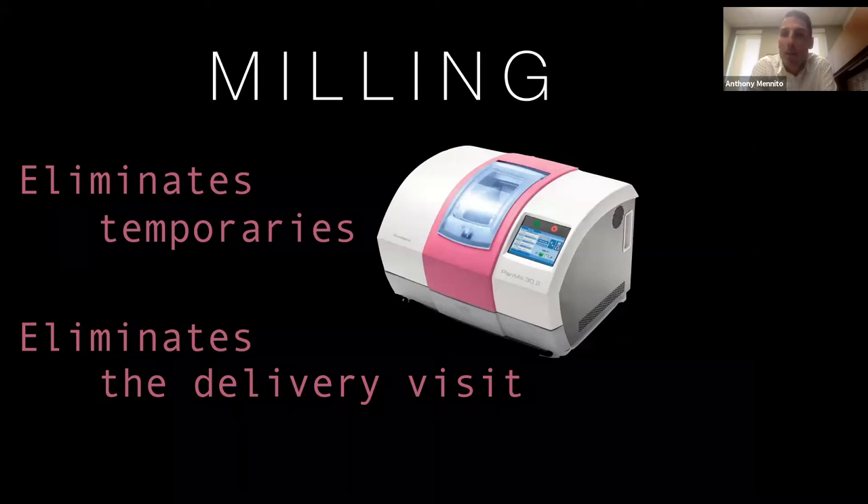In-office milling obviously eliminates temporaries and all the hassles that come with them. Eliminating that second delivery visit is a big deal, especially now. In South Carolina we're starting to get back to work and realizing the tremendous amount of PPE we go through in a day. Any way you can minimize the cost and inconvenience of taking PPE on and off multiple times is beneficial. The mill is a key part of a modern dental practice and it really helps you do more conservative dentistry, which is the focus of today.